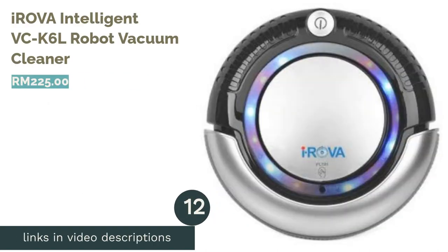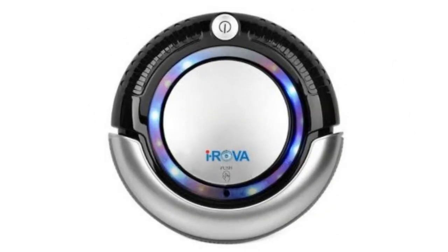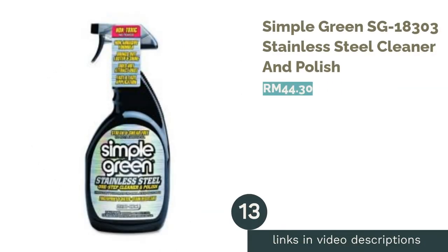The next product is the A Rover Intelligent VCK 6L Robot Vacuum Cleaner. This A Rover robot vacuum cleaner is an intelligent home cleaner with a quality sensor to navigate around your furniture and even stairs, avoiding any unfortunate mishaps. The strong suction ability works perfectly on wood flooring, effortlessly collecting minute particles of dust, dirt, hair, or even animal fur.